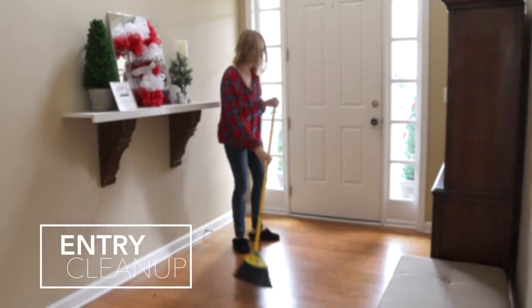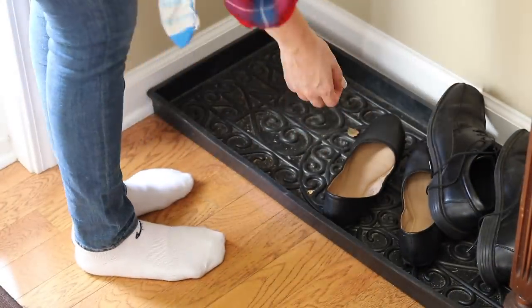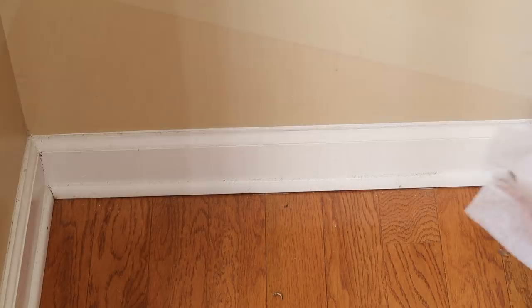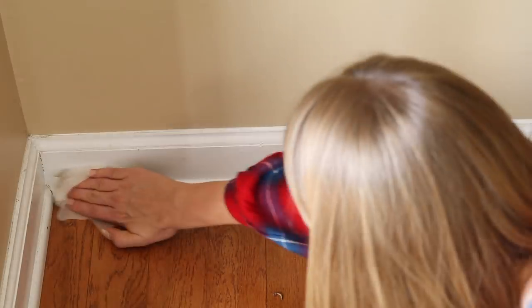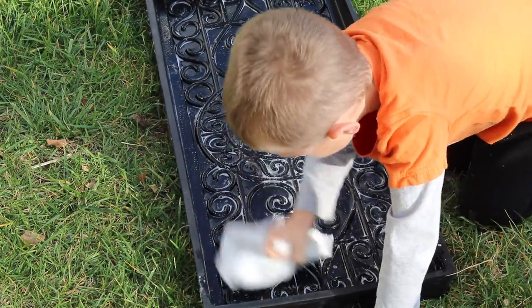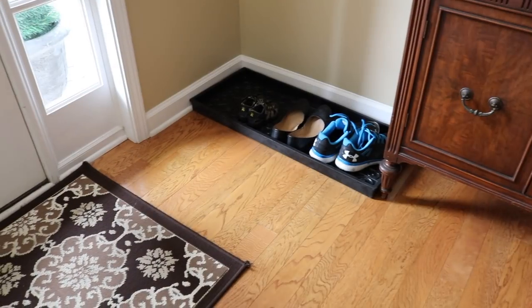The first space I always start is the entryway. It's the first thing guests see and it motivates me to clean the rest of the house. I clear out all of the shoes that accumulate, clean off the mat, and run through the baseboards really quick with a dryer sheet. If you haven't tried this, it works so well, and I follow up with a magic eraser from the dollar store. Having a fresh and clean entryway makes your whole house feel cleaner.